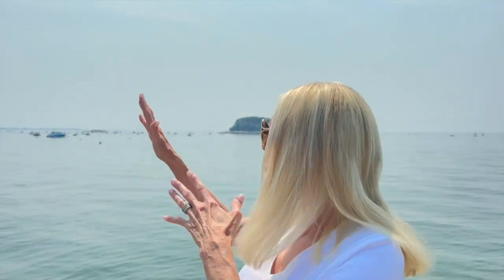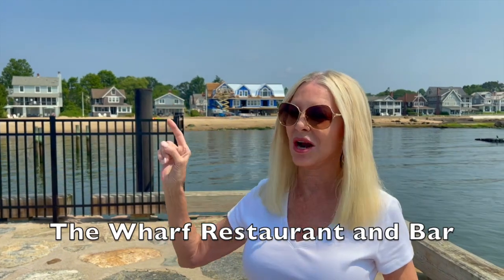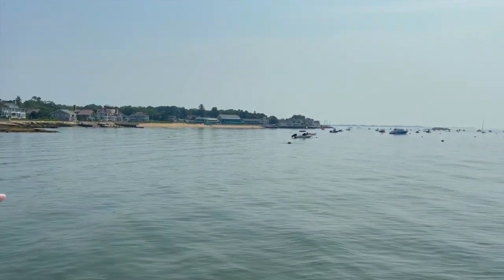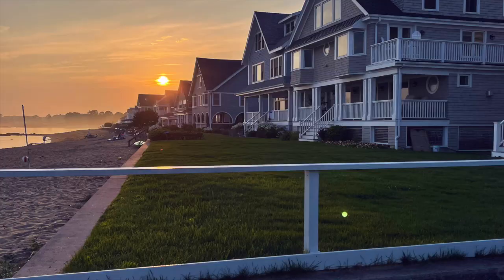Here we are in the harbor area of Madison, Connecticut. It's the Madison Beach Resort Hotel, and they have a great bar. And then of course, going back over here to the harbor, you'll see all the boats. And in the afternoons, they just look absolutely magical as they're going across the horizon and the sun is setting.